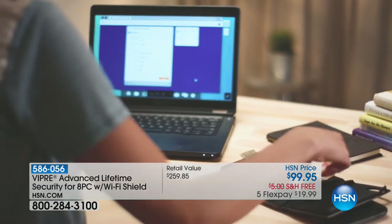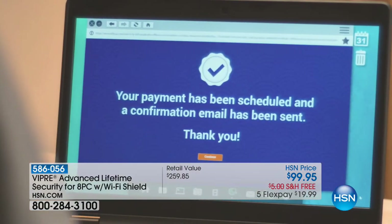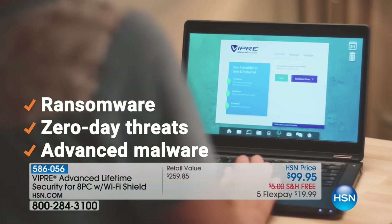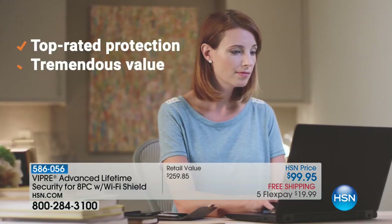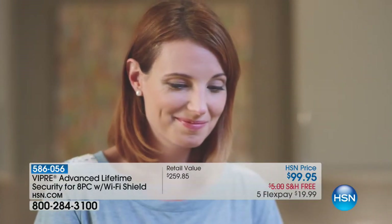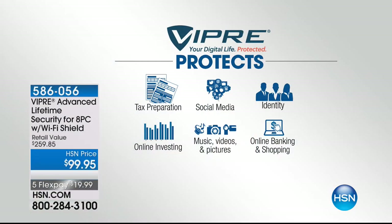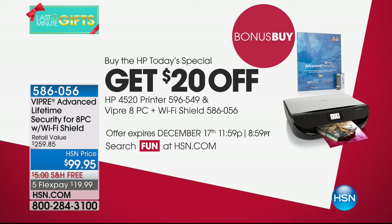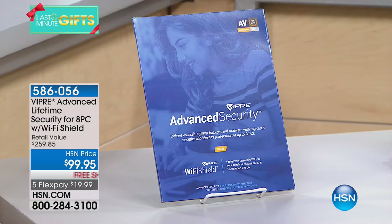One way to protect your computer is Viper — and we're doing a bonus buy there as well tonight, $20 off, so it becomes $79.95. It protects up to eight computers. This is Viper Advanced, which has machine learning and artificial intelligence built in. It protects against ransomware — including the WannaCry virus — and zero day and zero hour threats. We've never done this version as a bonus buy quite like this. It includes eight licenses of Viper Advanced, plus eight licenses of Wi-Fi Shield, which encrypts your signal on public Wi-Fi for your computer, tablet, and smartphones.